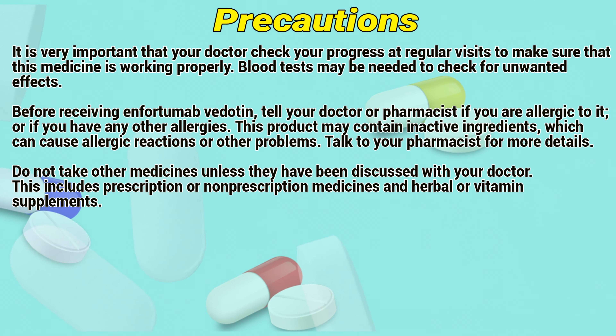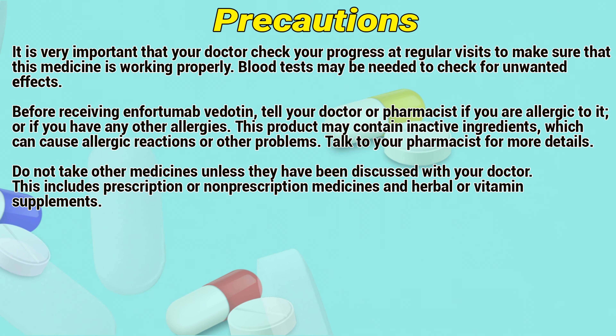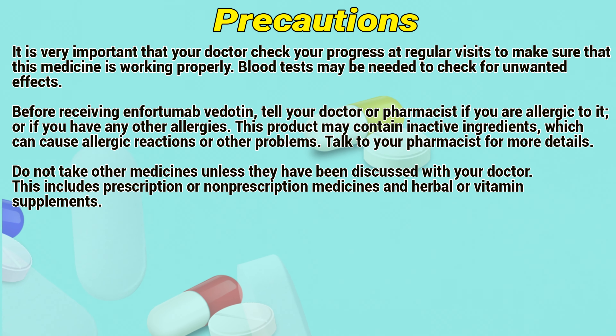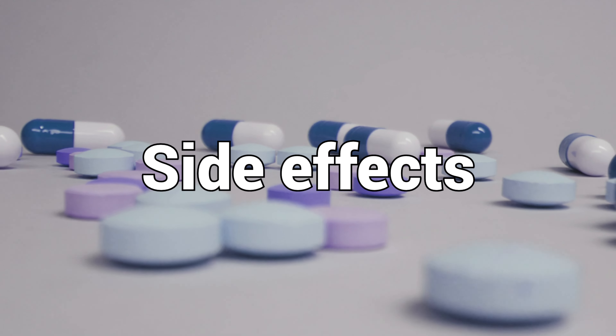Precautions: It is very important that your doctor check your progress at regular visits to make sure that this medicine is working properly. Blood tests may be needed to check for unwanted effects. Before receiving photomaphidotin, tell your doctor or pharmacist if you are allergic to it or if you have any other allergies. This product may contain inactive ingredients which can cause allergic reactions or other problems. Talk to a pharmacist for more details.